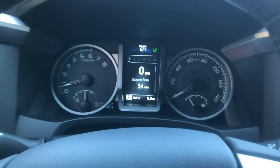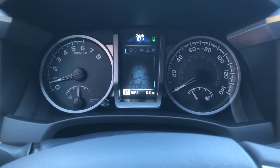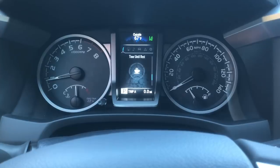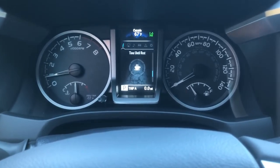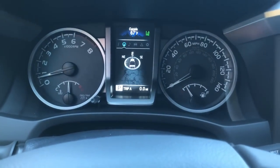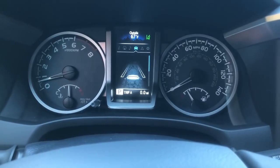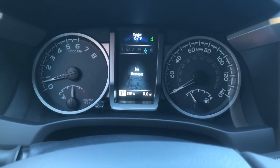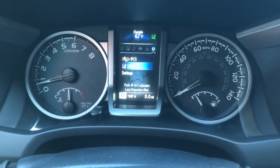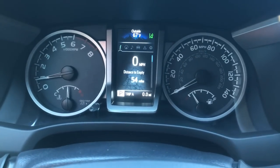Going through some of the multi-information display: if you have lane departure on and you go outside your lane too much, the car thinks you might be sleepy or distracted and it may be time for a rest. You can see the compass showing which way you're going, radio info, lane departure alert, and radar cruise control. It also alerts you if you need maintenance soon or have low tire pressure, and you can adjust safety settings like lane departure alert and PCS pre-collision system.